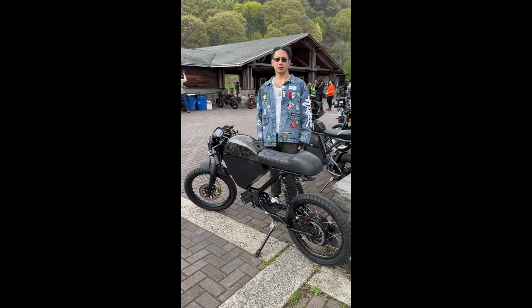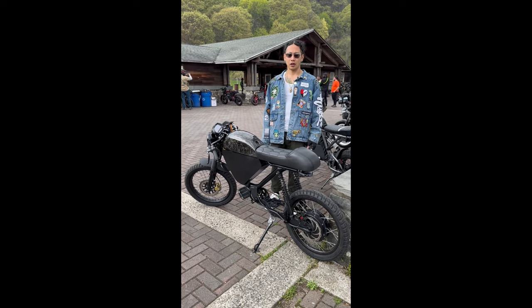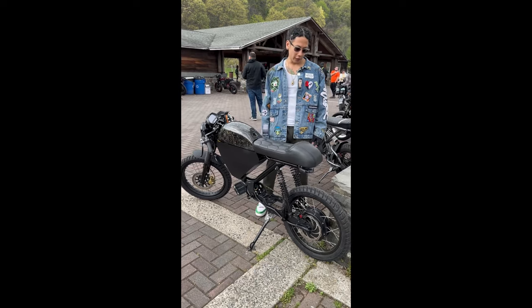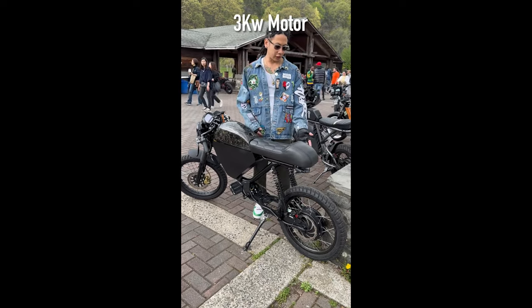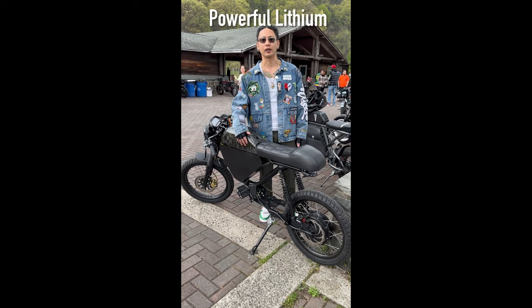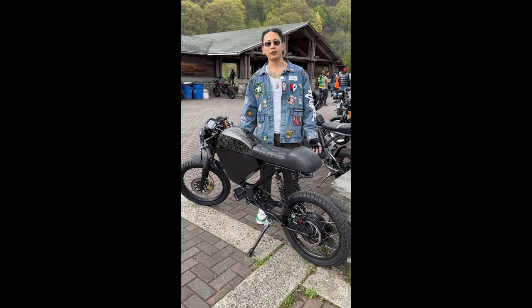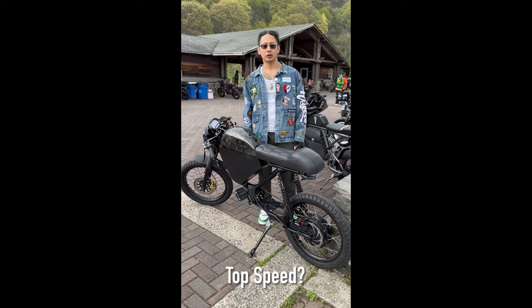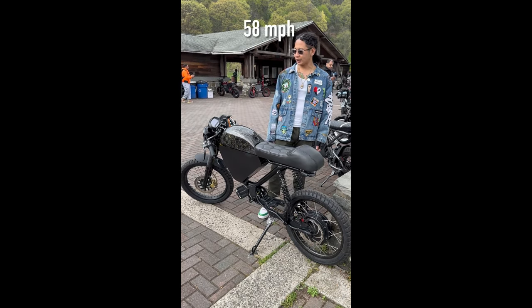All right, we're here with Reece. Reece, what are you riding? I'm riding Onyx RCR. What's your battery and motor? My motor right now is a 3 kilowatt stock motor from Onyx, and the battery I have is powerful lithium, 50 amp hours and 72 volts. What's your top speed? Probably like 57, 58.